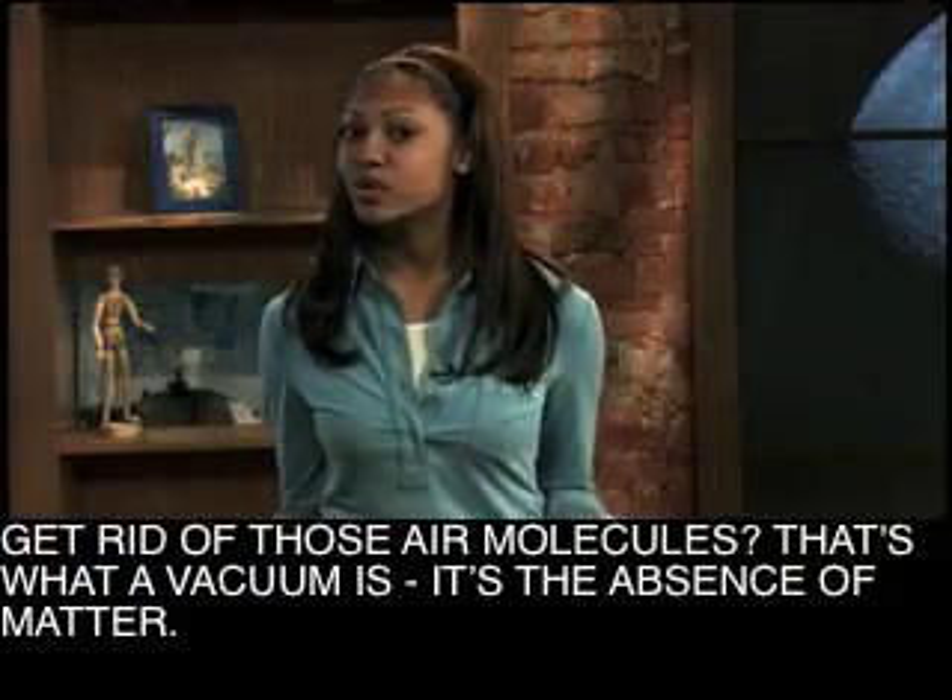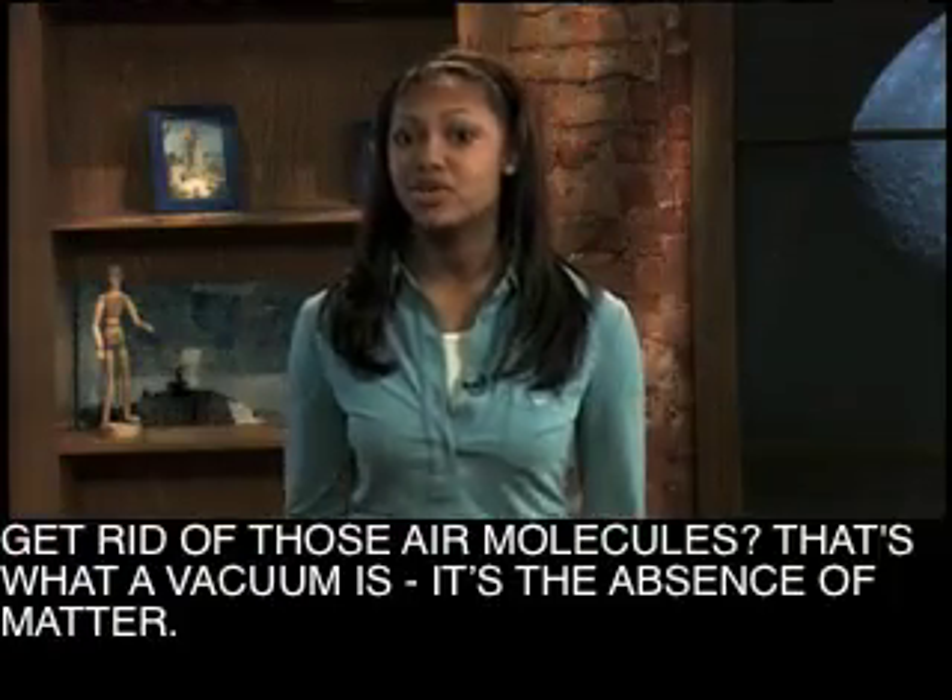Now what if you could get rid of those air molecules? That's what a vacuum is. It's the absence of matter. It's a void. You can't actually see what a vacuum looks like, but you can see how objects behave in a vacuum.